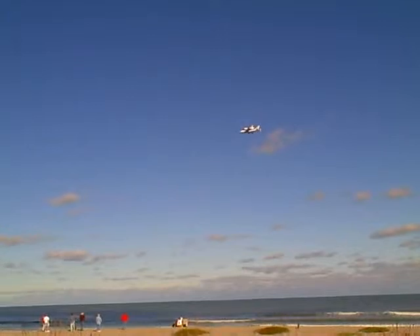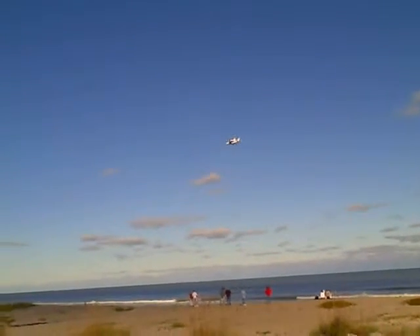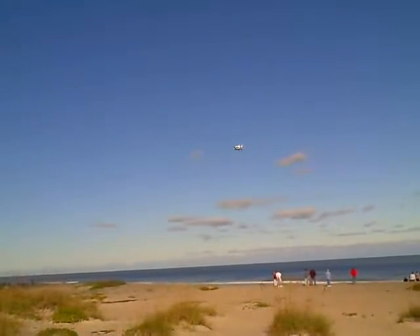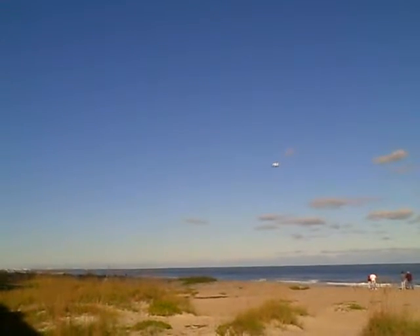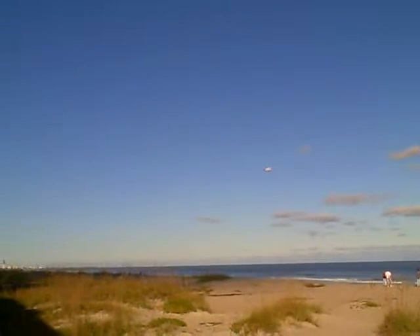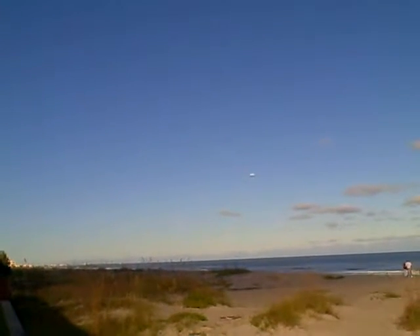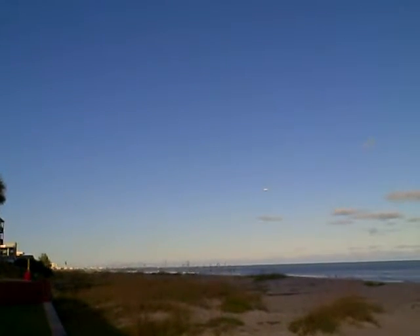There it goes, passing Cocoa Beach. Shining — sun shining off of it. Heading for Kennedy Space Center, and a touchdown maybe in about 4 or 5 minutes. It wasn't moving very fast — can't move very fast.